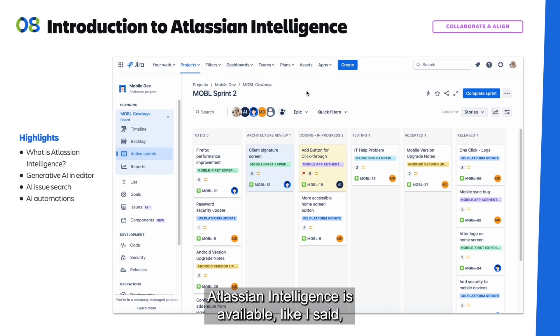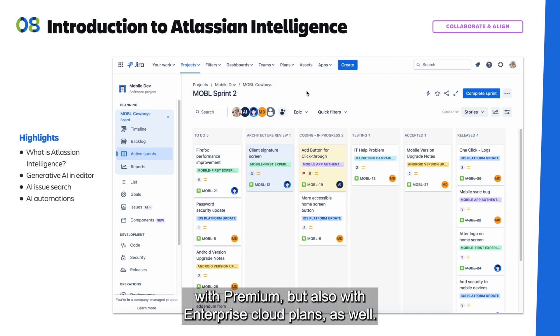Atlassian Intelligence is available with Premium, but also with Enterprise cloud plans as well.